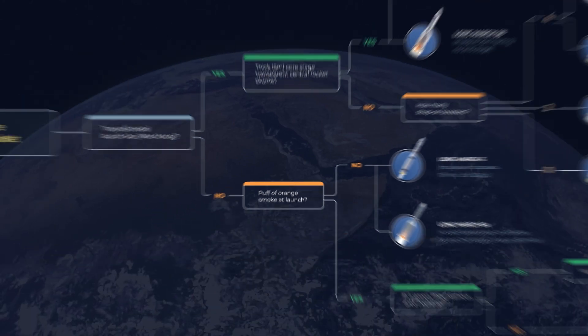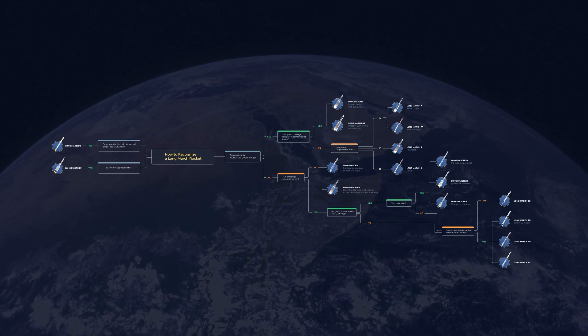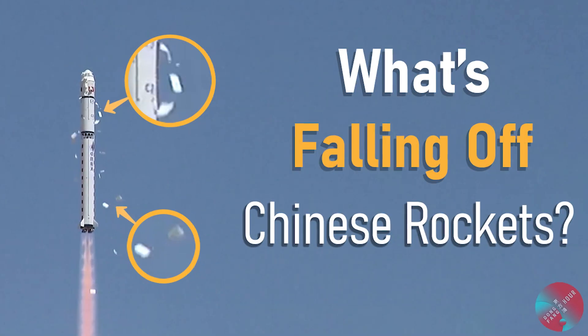As mentioned, other Chinese rockets from companies like iSpace, Landspace, and Galactic Energy don't have this aesthetic trait. With everything discussed in this episode, you should be able to recognize all active Chinese Long March rockets. If you're interested in more fun facts on Chinese rockets, do check out our other episode on why Chinese rockets drop white fragments when they launch. A special thanks to all our Patreon members for supporting this channel, and thank you very much for watching — I'll see you next time.